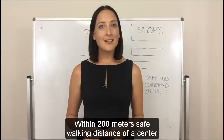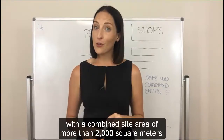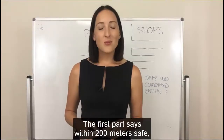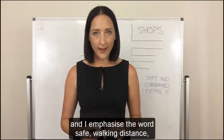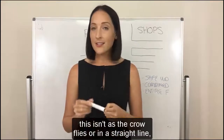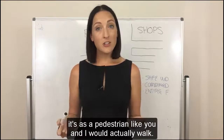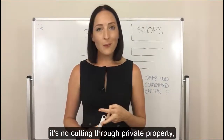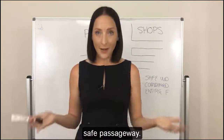Within 200 metres safe walking distance of a centre with a combined site area of more than 2,000 square metres. Let's break it down. The first part says within 200 metres safe — and I emphasize the word safe — walking distance. This isn't as the crow flies or in a straight line. It's as a pedestrian like you and I would actually walk. So it's no jumping across creeks, no cutting through private property, no going through illegal railway crossings. Safe passageway.